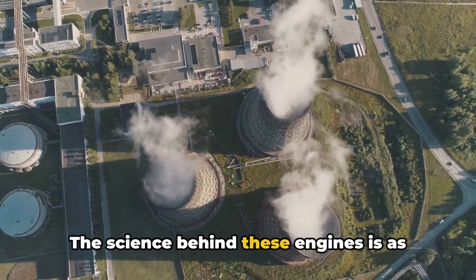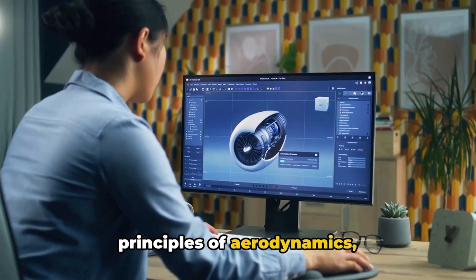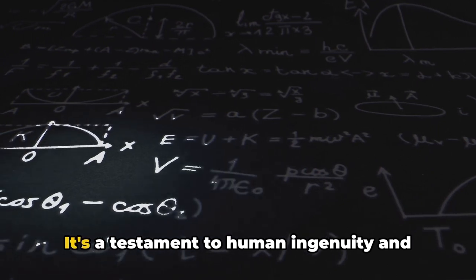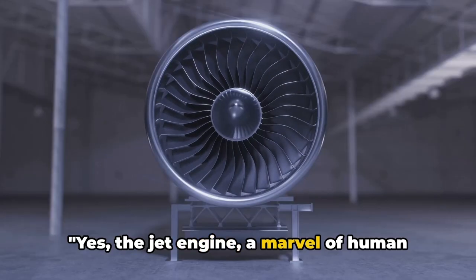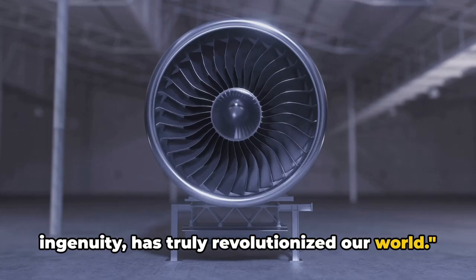The science behind these engines is as intricate as it is intriguing, combining principles of aerodynamics, thermodynamics, and mechanical engineering. It's a testament to human ingenuity and our relentless pursuit of progress. The jet engine, a marvel of human ingenuity, has truly revolutionized our world.